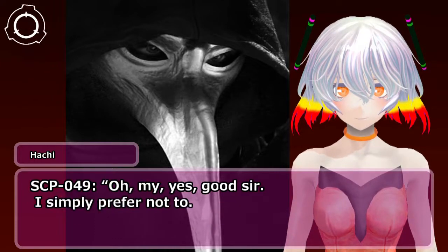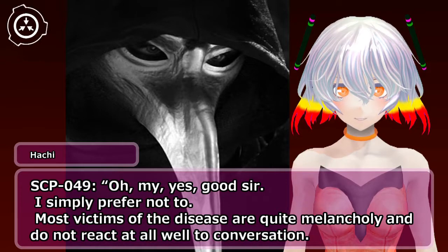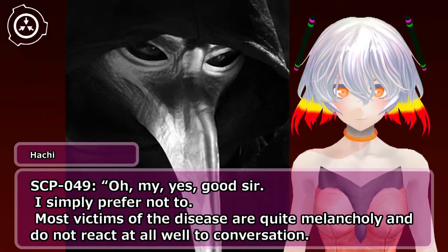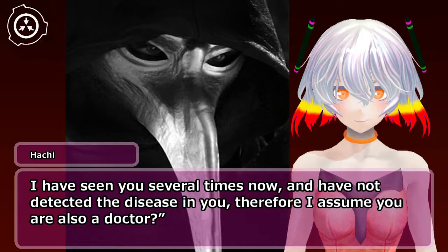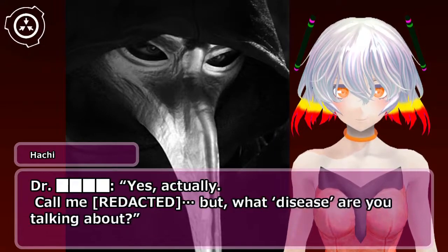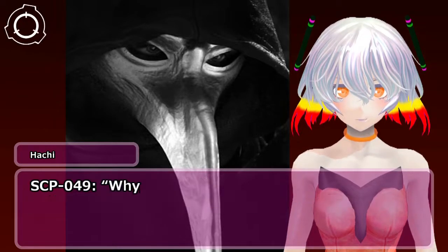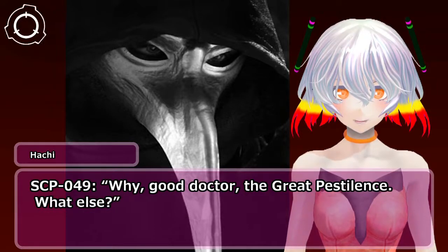SCP-049: Oh, my, yes, good sir. I simply prefer not to. Most victims of the disease are quite melancholy and do not react at all well to conversation. I have seen you several times now and have not detected the disease in you; therefore I assume you are also a doctor. Doctor: Yes, actually. Call me [redacted]. But what disease are you talking about? SCP-049: Why, good doctor, the great pestilence. What else?